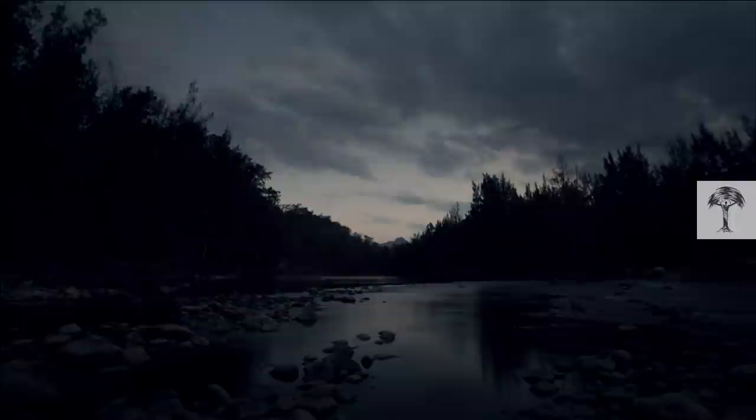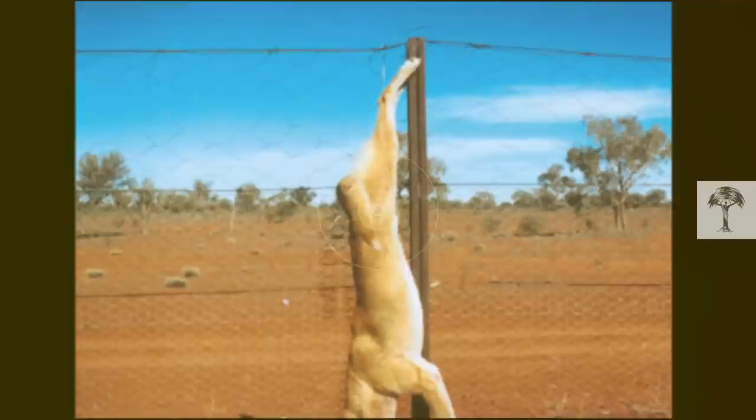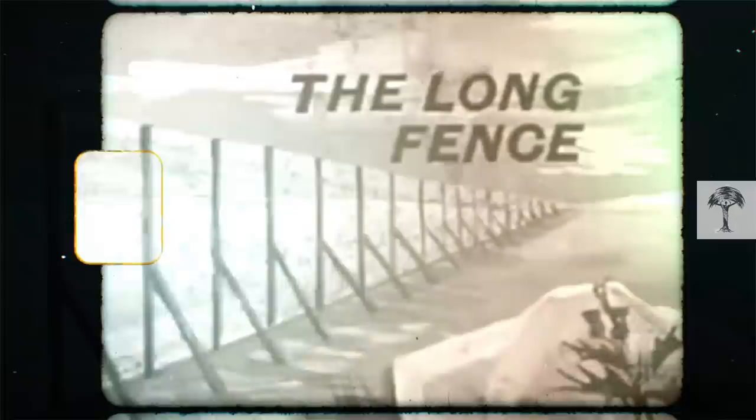And it determines whether dingoes will live or die. On one side of the fence, dingoes are a protected native species, free to roam at will. On the other side, they're considered pests to be persecuted and poisoned.